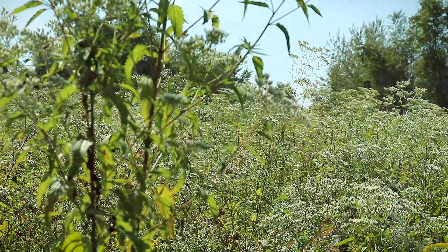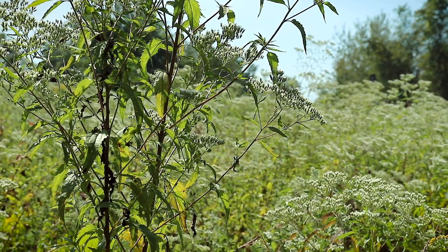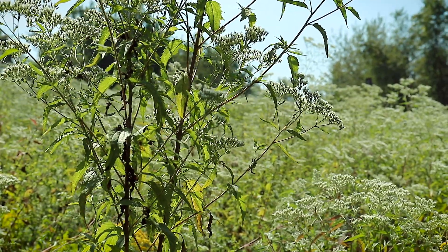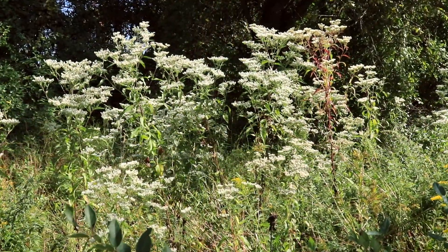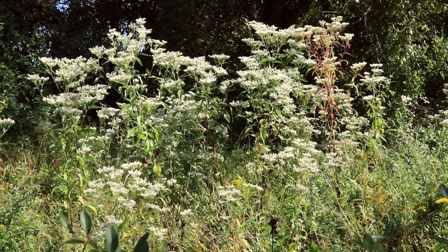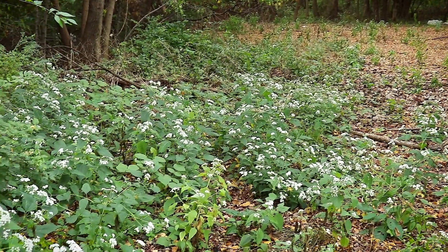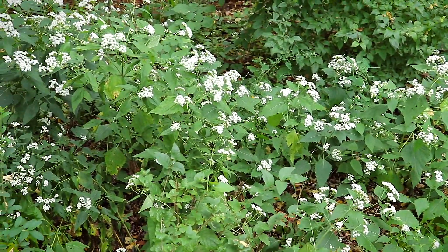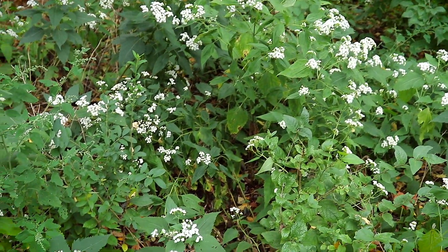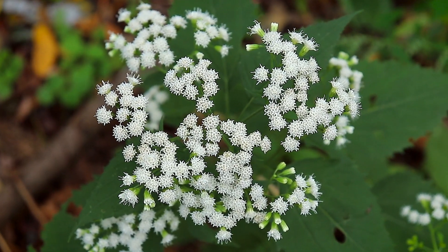This plant is called Tall Boneset. Boneset gets its name because it was often used to reduce fevers where people would have chills so violent that they could break bones. It's also said to aid in the speedy mending of broken bones, hence the name Boneset. Snake root is another plant that likes to live in these disturbed habitats. They have these nice little white flowers with little tendril-like projections that come off them, almost looking like little hairs.